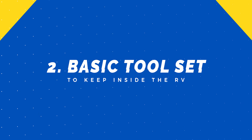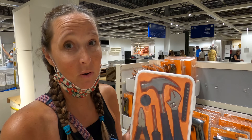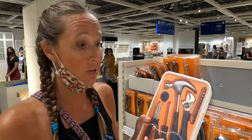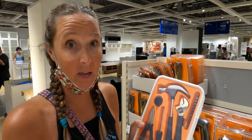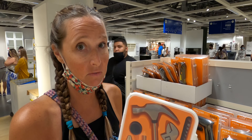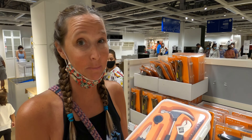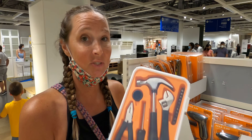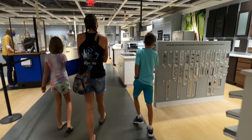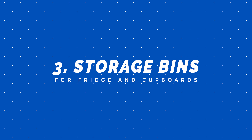You can pick these nesting containers up at IKEA for only 99 cents for three of them — a great buy. Another must-have from IKEA is a very basic tool set. This particular set has a hammer, some pliers, a little wrench, and a screwdriver with all the different bits you might need. You always want a set of tools in your RV when traveling, and this is nice because it's in a container that snaps shut so nothing goes flying.